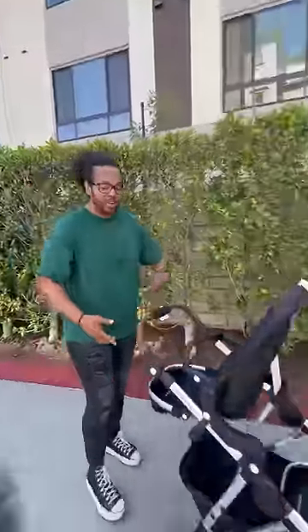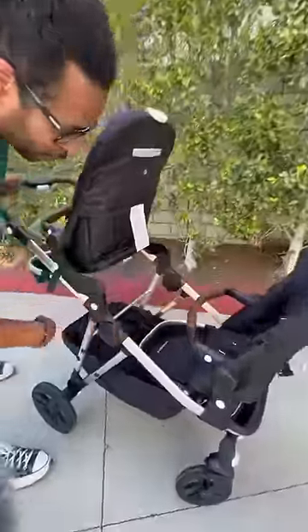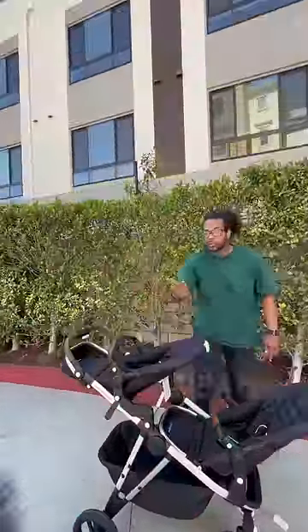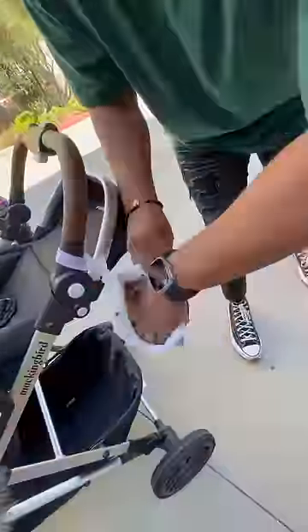Now my single stroller turns into a double stroller. Baby A gets plenty of room, baby B gets plenty of room. I still get storage space, which will really come in handy whenever my second son gets here. Both seats can also recline, I can put a bassinet up here, and if I get the right adapter I can use any of these car seat brands. If your kid has an accident, you have this wet bag.